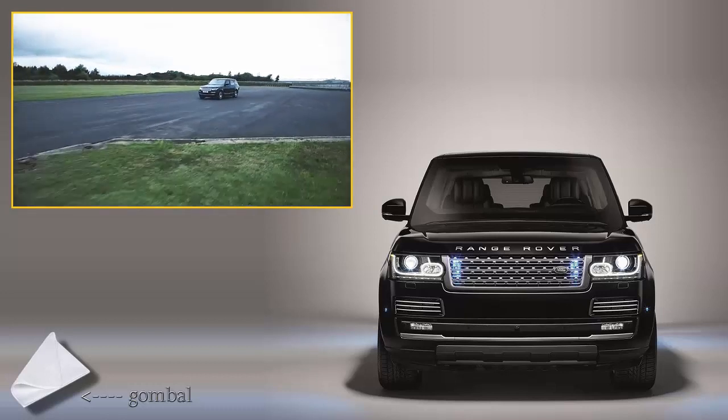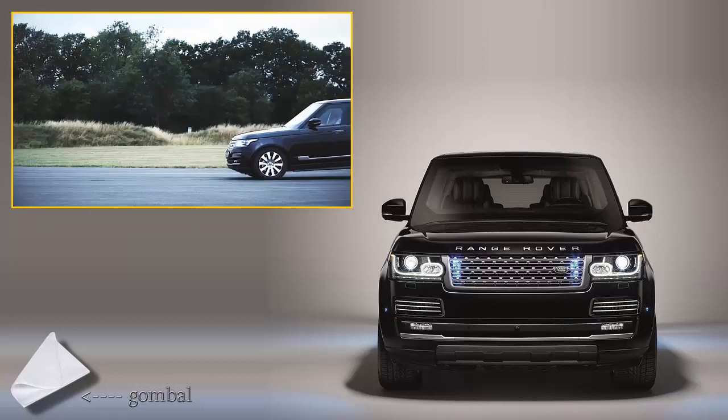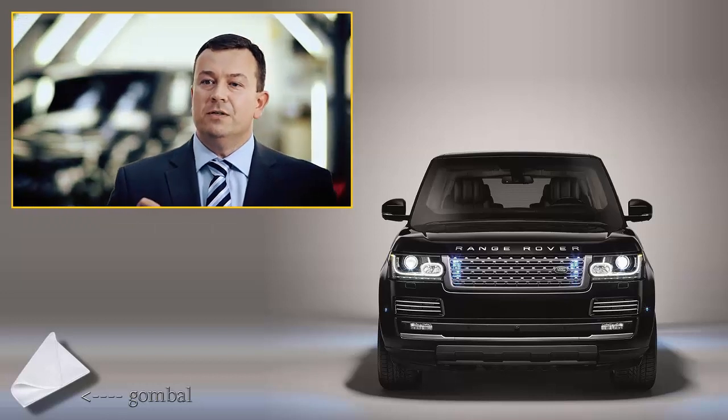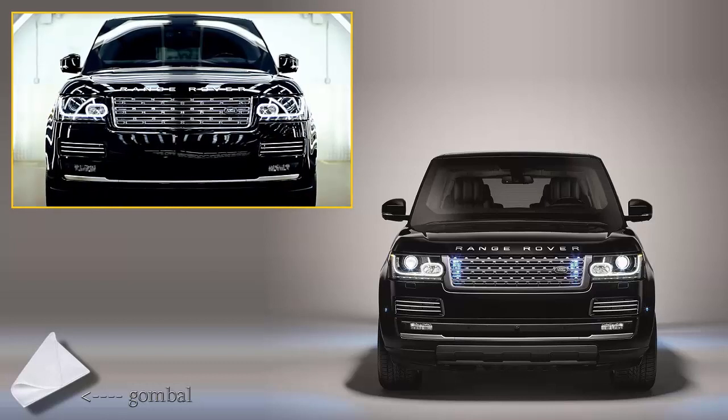We've taken the highest performance brakes available for Range Rover and actually taken them to a level above that to ensure we get the ultimate stopping performance. I would sum this vehicle up in three words: Luxurious. All-Terrain. Fortress.